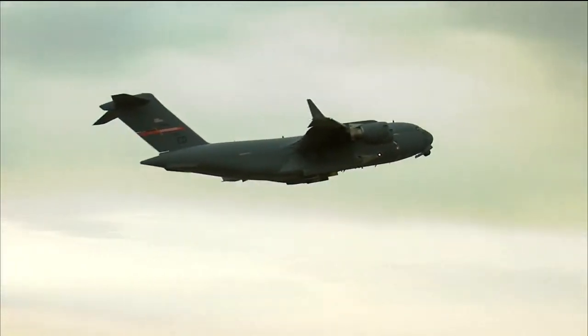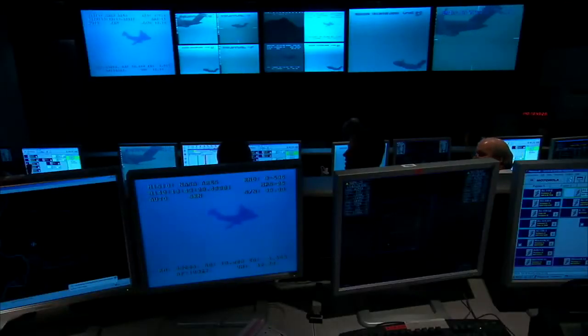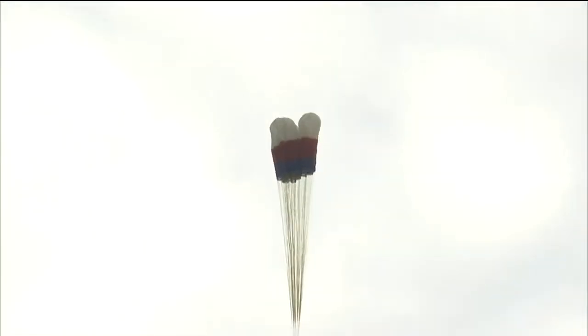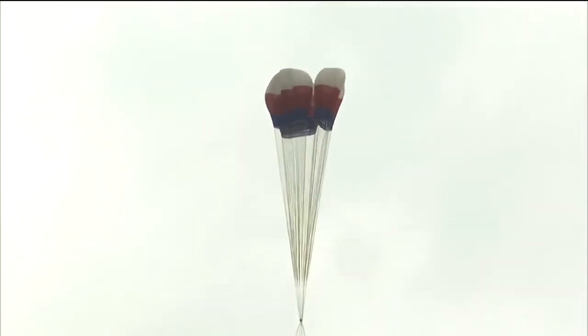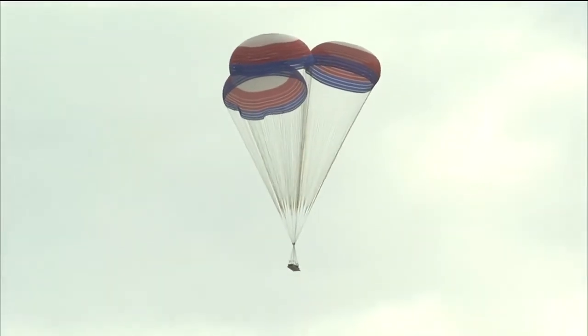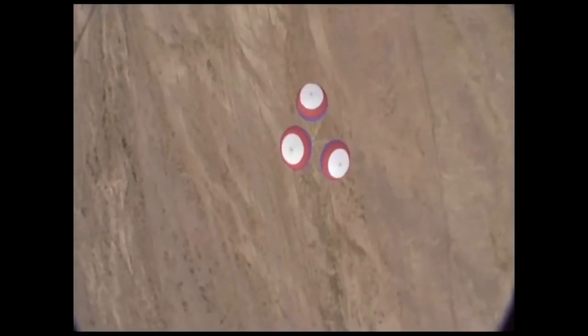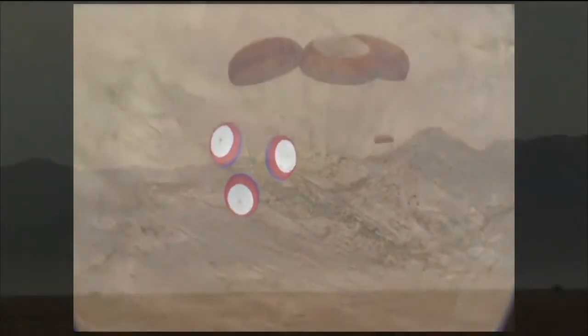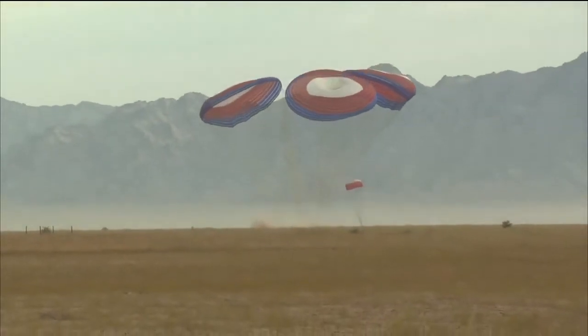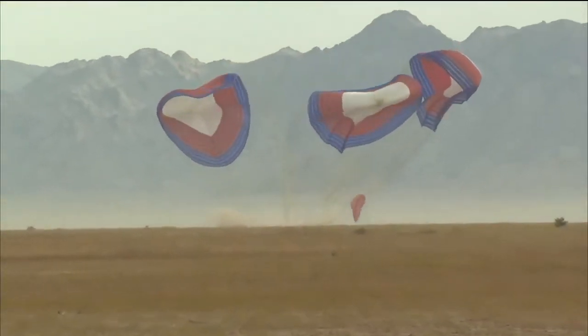Other tests this quarter include a parachute test for the Ares I first stage, managed by the Marshall Space Flight Center in Huntsville, Alabama, and taking place at the U.S. Army's Yuma Proving Grounds in Yuma, Arizona. The test featured the largest rocket parachutes ever manufactured. The three main parachutes measure 150 feet in diameter and weigh 2,000 pounds each. They are designed to slow the descent of the huge Ares I solid rocket motor and provide a soft landing in the ocean, allowing crews to recover and recycle the stage for a later launch.